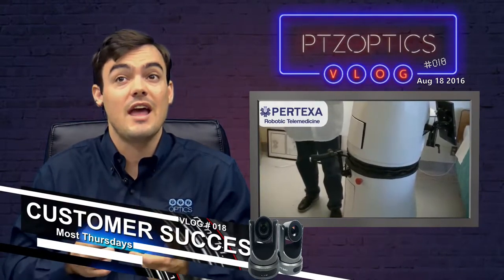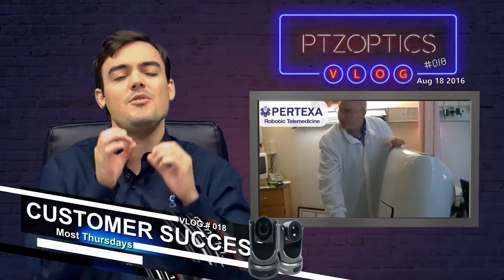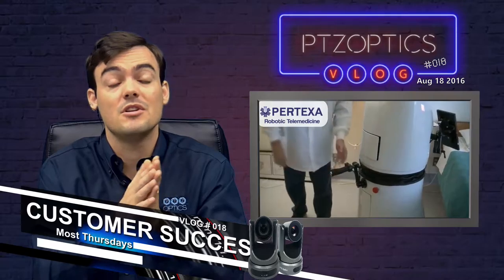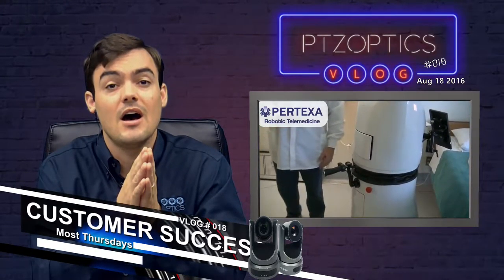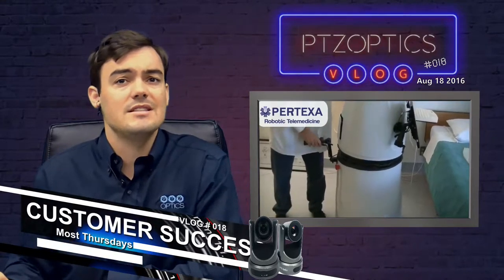You're looking at one of the most advanced telemedicine robots in the industry. It's being deployed at Ridgecrest Hospital in California, and I wanted to go over the case studies we have.